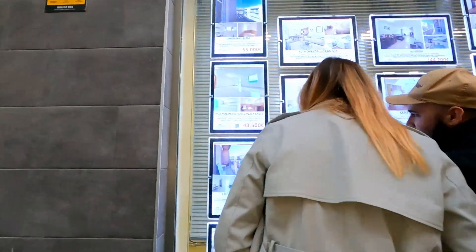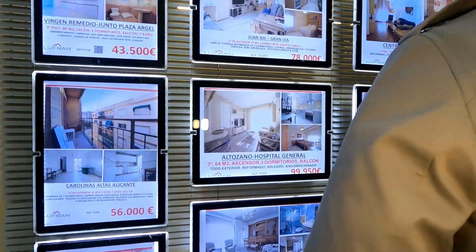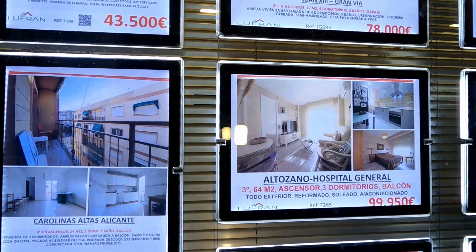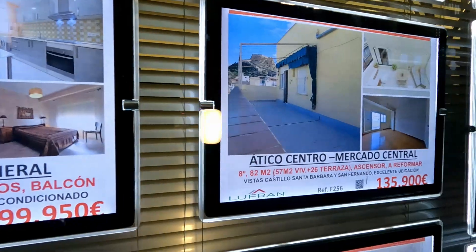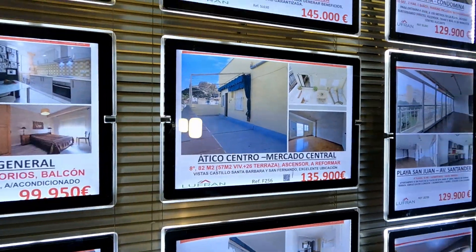Let's see what it costs to buy a place here in Alicante. I've looked and in comparison to Malaga, it seems like it's much cheaper. I like this one — it looks like you get a terraza, which would be great to enjoy the weather here in Spain.